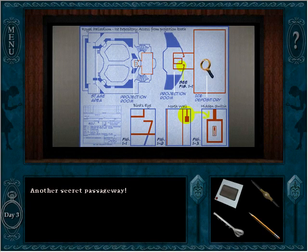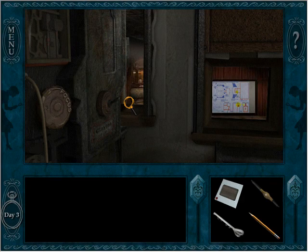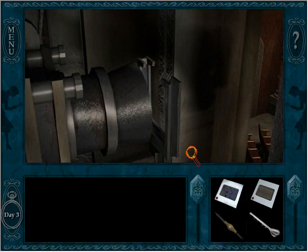Royal Palladium Ice Depository Access. So wait, it's from here? So is this the secret passageway? Hidden switch — okay, so somehow it's from here. This is a cross section, and it looks like through the secret closet we can get somewhere. Okay, we're going to have to find this. Can we take the slide with us? We can — alright!